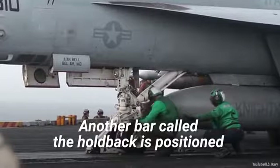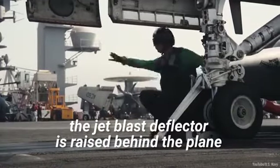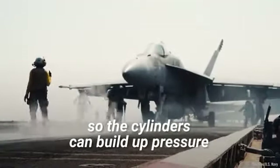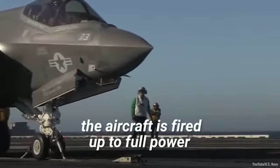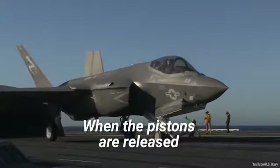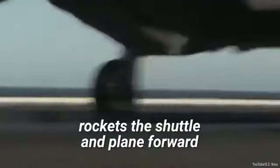Another bar, called the holdback, is positioned between the back of the wheel and the shuttle. At the same time, the jet blast deflector is raised behind the plane. The pistons are initially locked into place so the cylinders can build up pressure. Once the correct pressure is reached, the aircraft is fired up to full power and held in place by the holdback bar. When the pistons are released, the force also releases the holdback, and the pressure of the steam rockets the shuttle and plane forward.